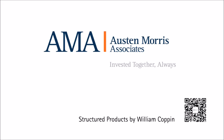Hi, my name is James Colcliffe. I'm the Managing Senior Partner of Austin Rose Associates. I'm joined today in our Shanghai office with William Coppin, one of our partners here at the company. William, there's a lot of talk at the moment about structured products and how they may fit within someone's portfolio. How would you explain structured products to a new investor?